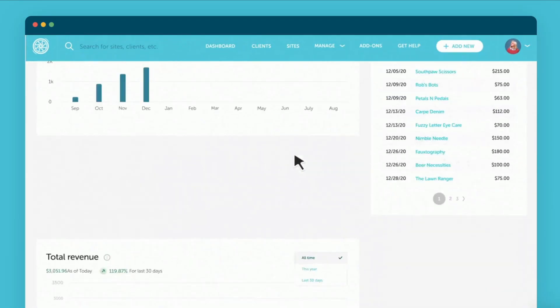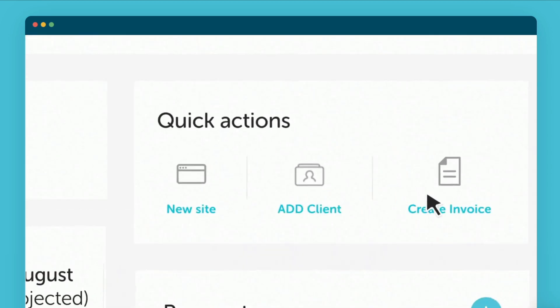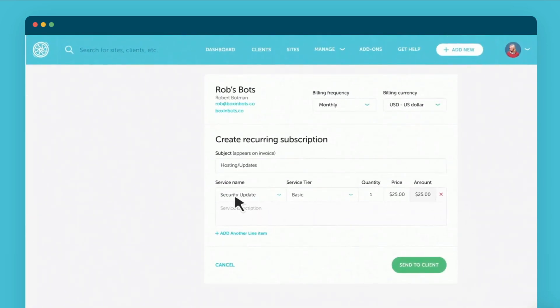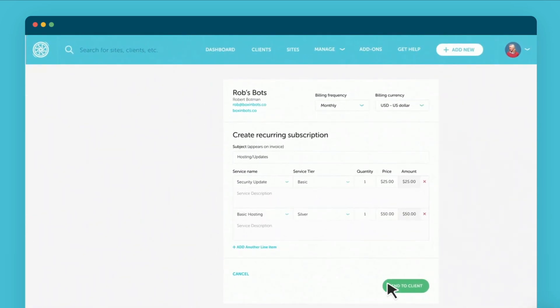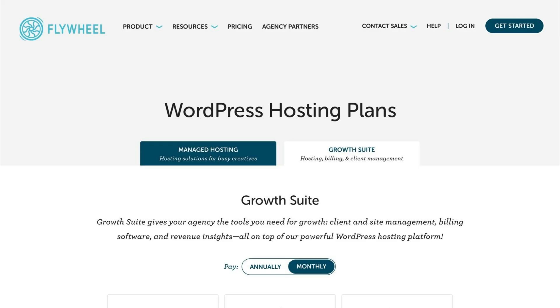What I love even more is that with the addition of Growth Suite, I can manage my clients and their sites all in one place within a modern, easy-to-use, intuitive dashboard. Let's head over to the Flywheel dashboard and I'll show you around.